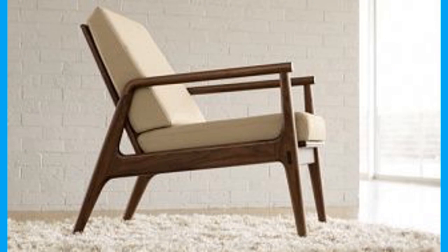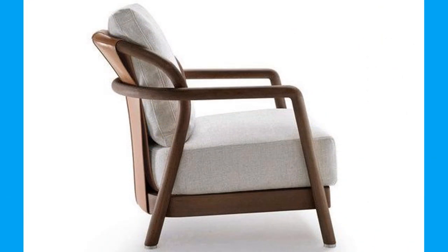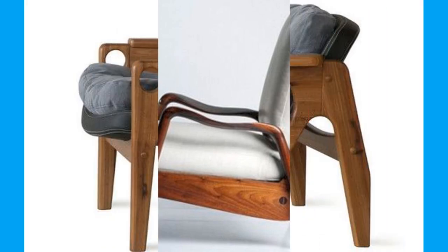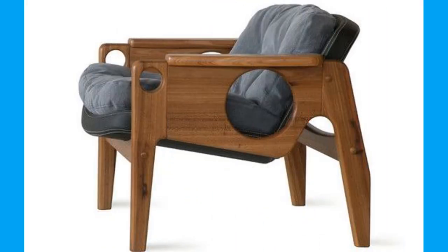Leather is still used to cover cushions. However, rather than being hard and uncomfortable, today the softest leathers are used to provide us with both style and comfort.